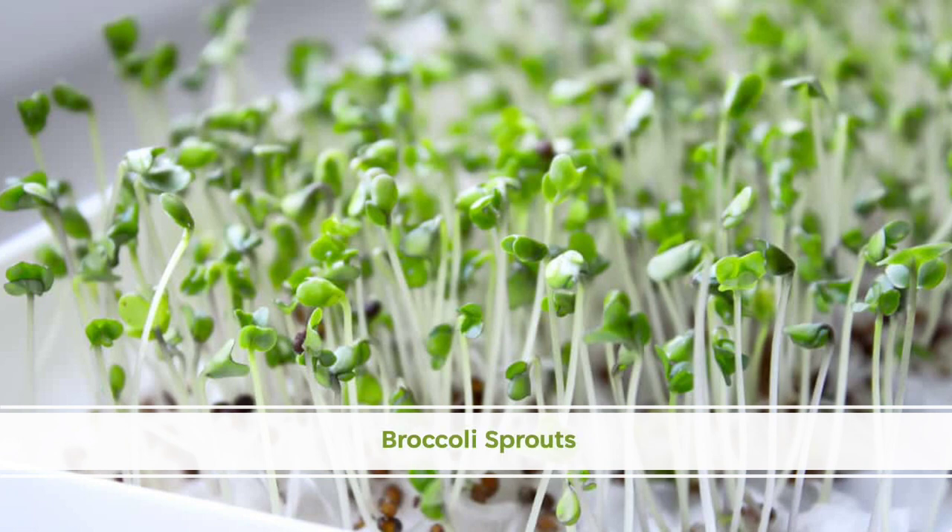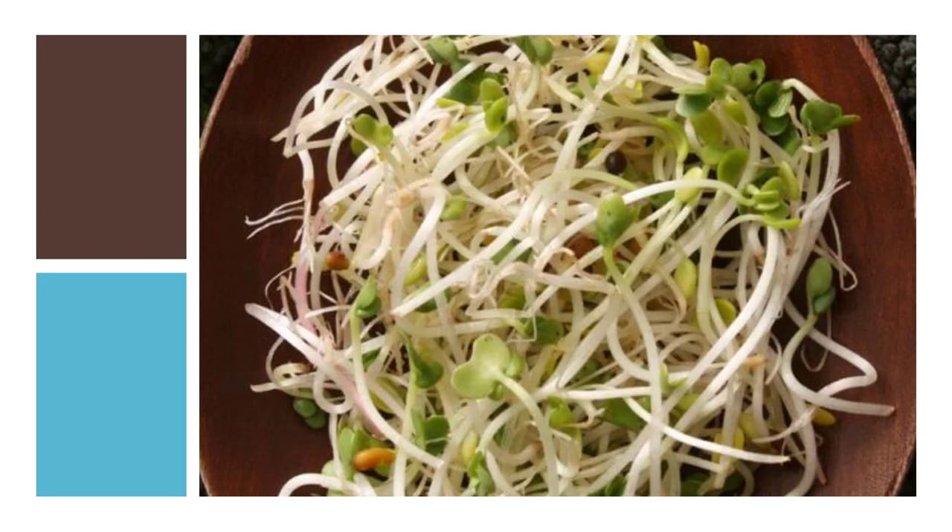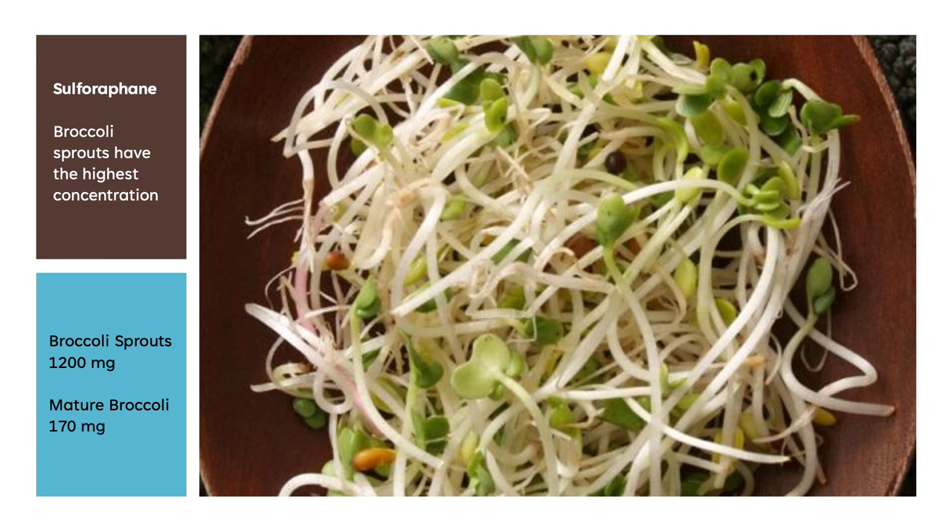Broccoli sprouts are germinated seeds of the broccoli plant. The young plants are eaten when they're just a few days old. They're usually eaten raw in salads or sandwiches, so their delicate balance of nutrition isn't damaged by cooking. They add a pleasant crunch to foods and make an excellent carrier for sauces and salad dressings. Broccoli sprouts have the highest concentration of sulforaphane — 100 grams of broccoli sprouts contain as much as 1,200 mg of sulforaphane, while 100 grams of mature broccoli has 170 mg. There aren't any official dosage recommendations for broccoli sprouts since it has such a high concentration of sulforaphane.